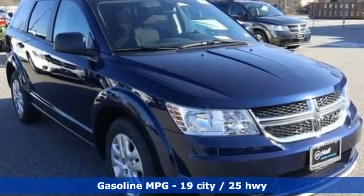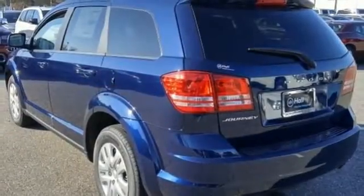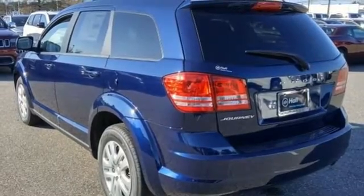Inline four-cylinder engine, dual zone climate control, external memory control, auto dimming rear view mirror, manual tilting steering column.